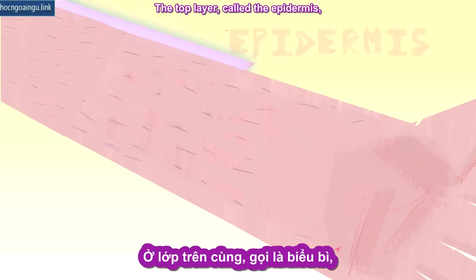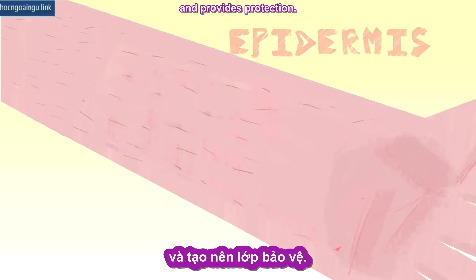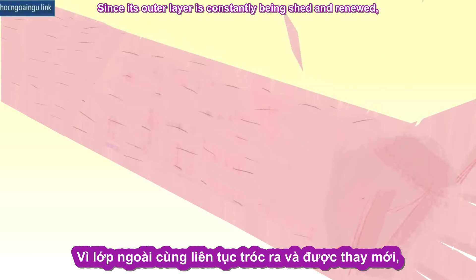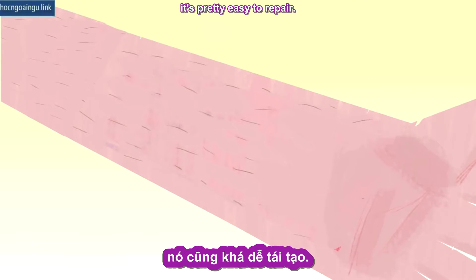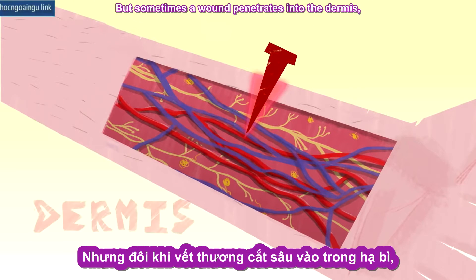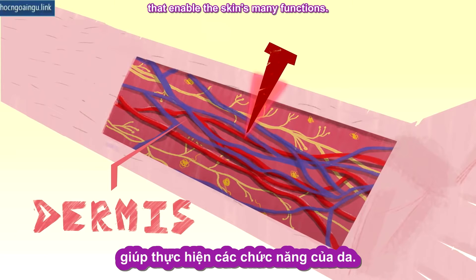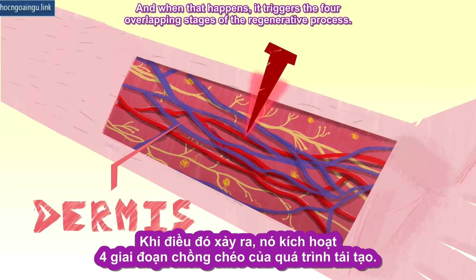The top layer, called the epidermis, consists mostly of hardened cells called keratinocytes, and provides protection. Since its outer layer is constantly being shed and renewed, it's pretty easy to repair. But sometimes a wound penetrates into the dermis, which contains blood vessels and the various glands and nerve endings that enable the skin's many functions. And when that happens, it triggers the four overlapping stages of the regenerative process.